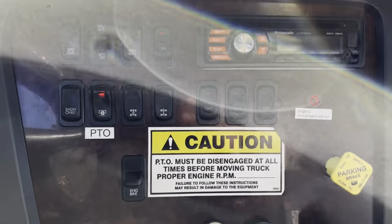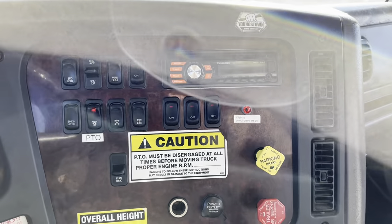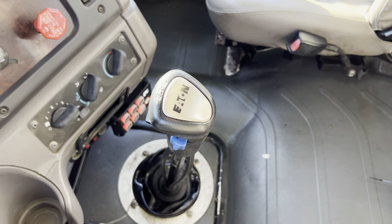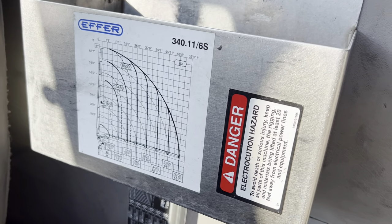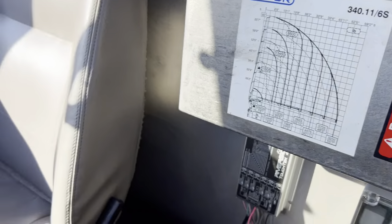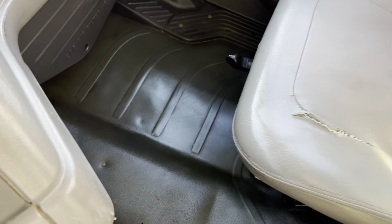Overhead compartments there. Truck does have an engine brake. Here's our PTO switch. AM/FM radio, heat, air conditioning. Does have cruise control. Obviously an air brake truck. 8LL manual transmission. The exact model of this aftermarket crane is a 340.11-6S — that is the crane charted there, I've got a picture of that so you'll be able to see that. A little bit of wear showing on the passenger seat with some tears.